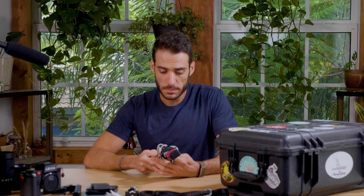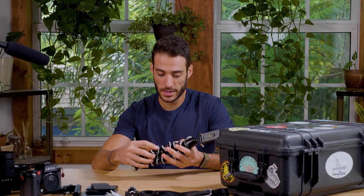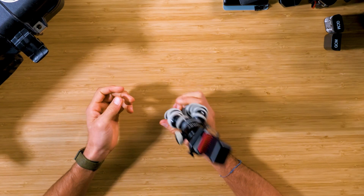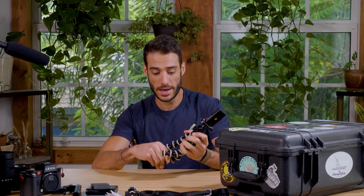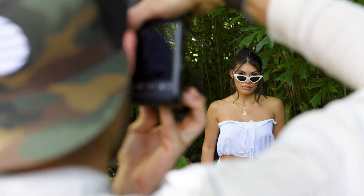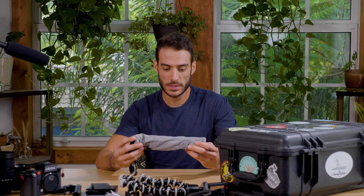Next up is my Joby GorillaPod. I'm missing a few beads on one leg, but the tripod still works great. I mainly use this for BTS filming with my iPhone or doing time-lapses. You can wrap it around a tree, a fence post, or prop it up anywhere — it has countless uses. I always like taking BTS video for my reels, TikToks, and YouTube Shorts, so I always bring this.